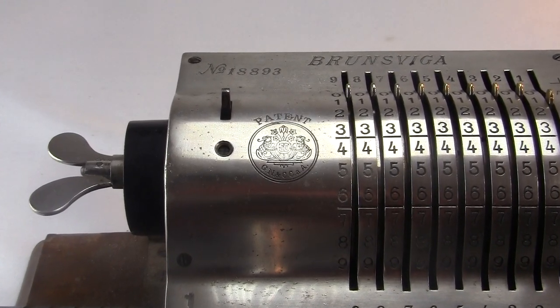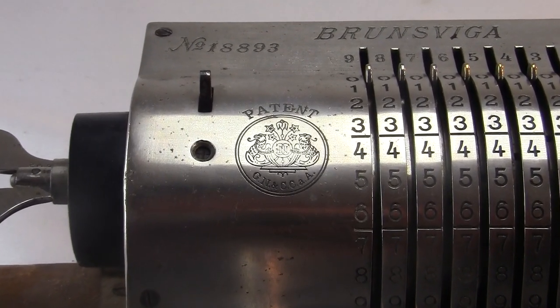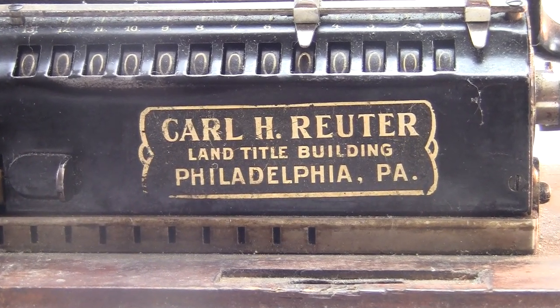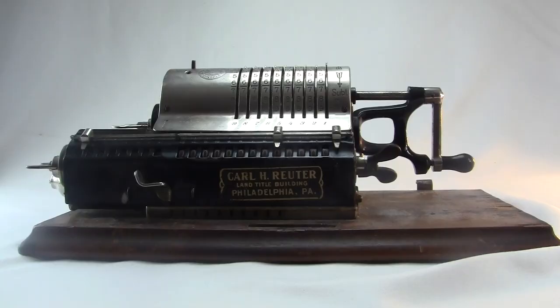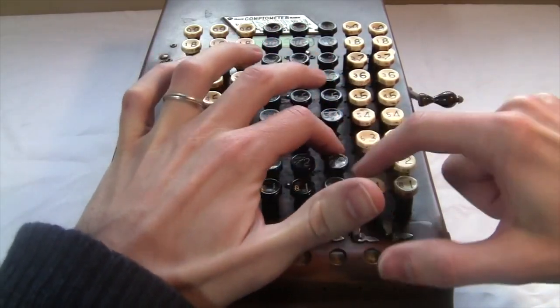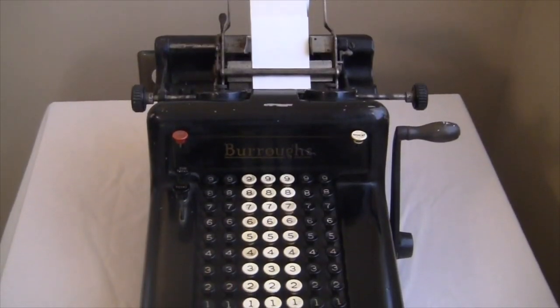Brunsviga were the ones who really brought this machine to the world. By the early 1900s they were selling them in America. Brunsviga's sales representative in the United States was named Karl Reuter, and all the American-sold Brunsvigas have his name on them. By 1910, the adding machine industry had become a big deal, with three major machine types: the Odner and Brunsviga pinwheel machine, the key-driven Comptometer made by Felt and Tarrant, and the printing machines by Burroughs.